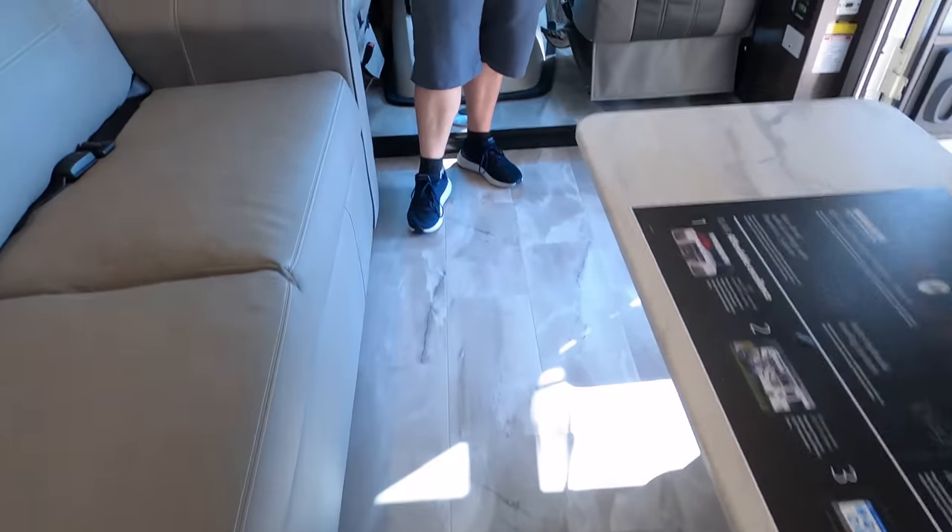Now it's time for three things we dislike about it. First thing I don't like — I do not like the side-swinging door. I think it's weird, and I just see people breaking this — I'm not a fan of that. Also I don't like the little twisty lock doors.